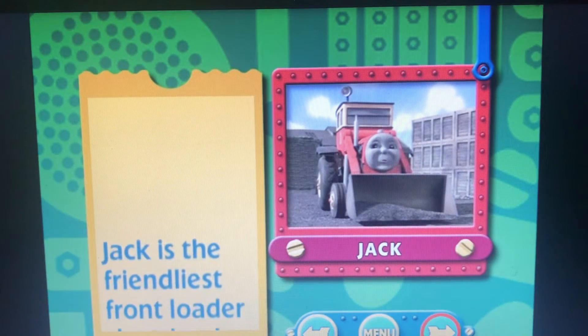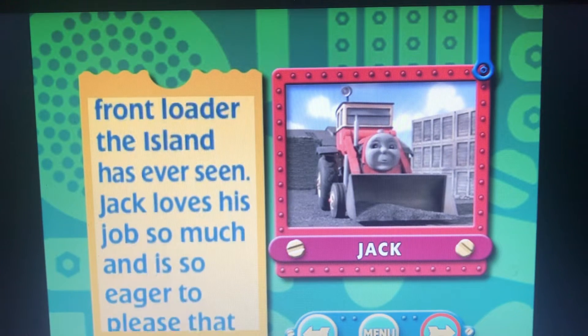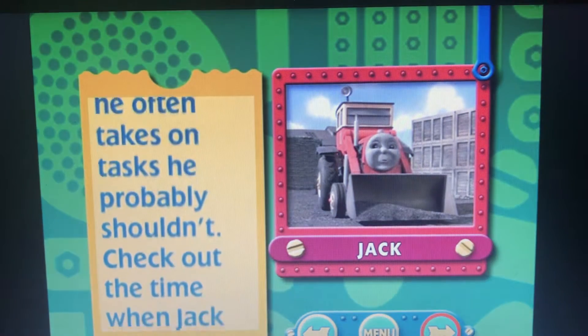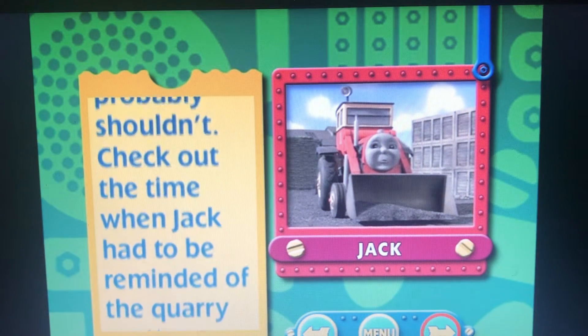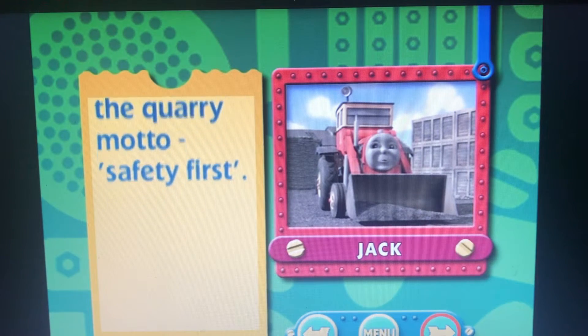Jack is the friendliest front loader the island has ever seen. Jack loves his job so much and is so eager to please that he often takes on tasks he probably shouldn't. Check out the time when Jack had to be reminded of the quarry motto: safety first.